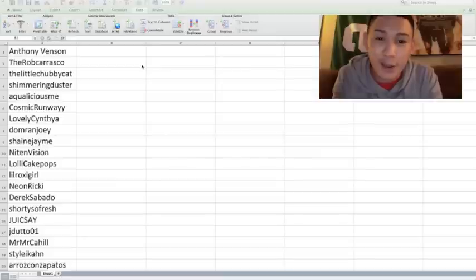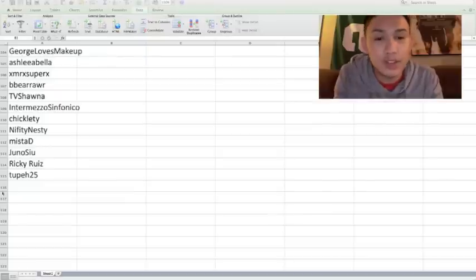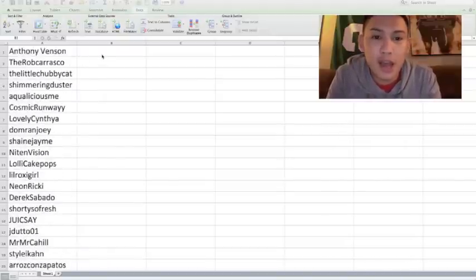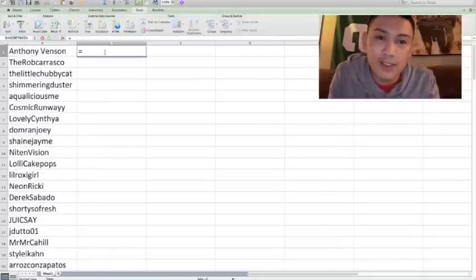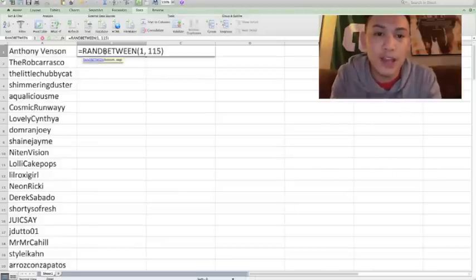Hey guys, so before I start the January Favorites video, I'm going to reveal who my Las Vegas haul slash giveaway winner is. I'm going to start right now. I typed down from 1 to 115 all of the usernames of those who commented on my video — 1 to 115 on Microsoft Excel — and then I wrote a formula on one of the cells: equals random between 1 to 115.